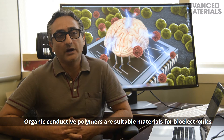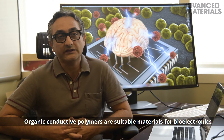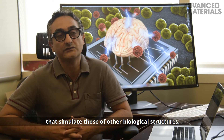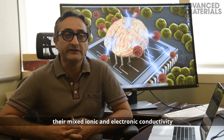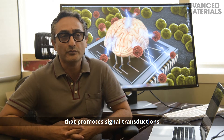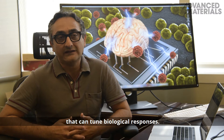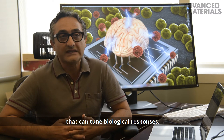Organic conducting polymers are suitable materials for bioelectronics because of their soft mechanical properties, a similar stiffness to biological structures, a mixed ionic and electronic conductivity that promotes signal transduction, and facile functionalization with biomolecules that can tune biological responses.